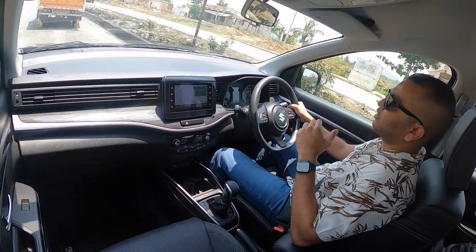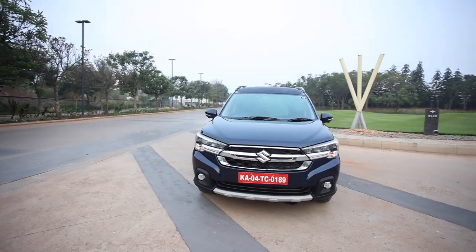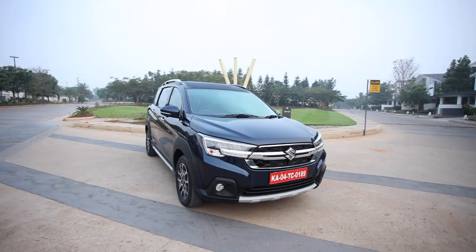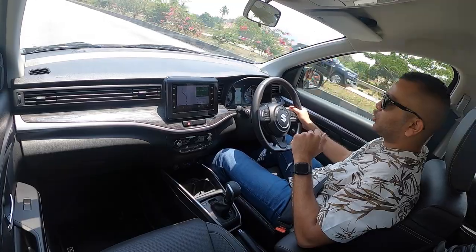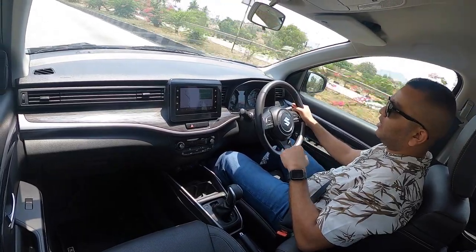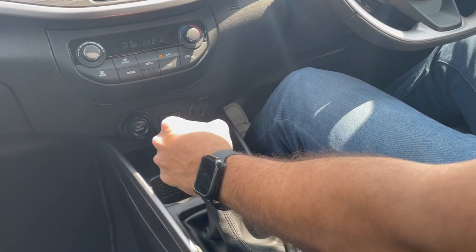We are driving this XL6 in and around Bangalore city. The variant I am driving right now is the 1.5-litre 6-speed automatic top-of-the-line trim. We have also used the manual gearbox option — let us quickly talk about that first.